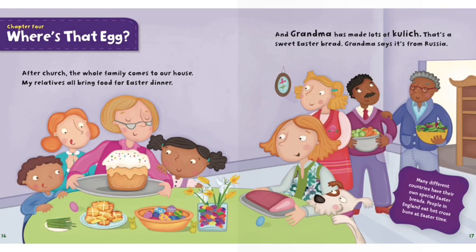After church, the whole family comes to the house. My relatives all bring food for Easter dinner. And Grandma has made lots of kulich. That's a sweet Easter bread. Grandma says it's from Russia. Many different countries have their own special Easter breads. People in England eat hot cross buns at Easter time.